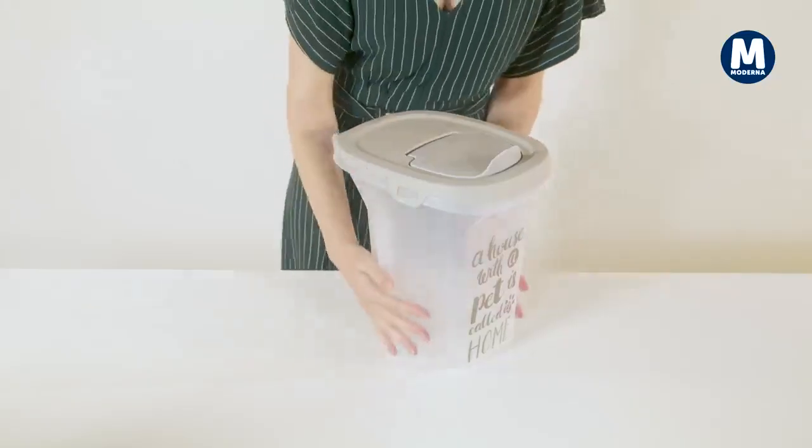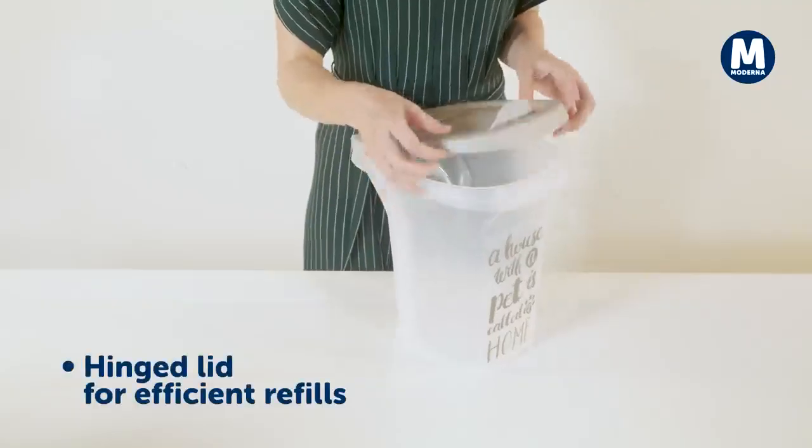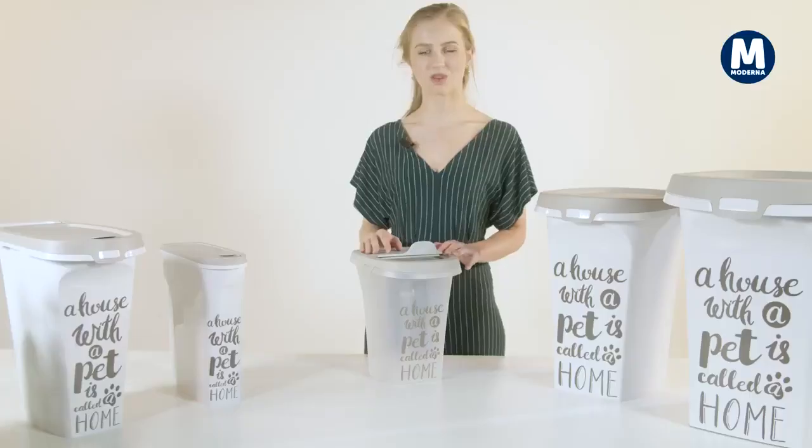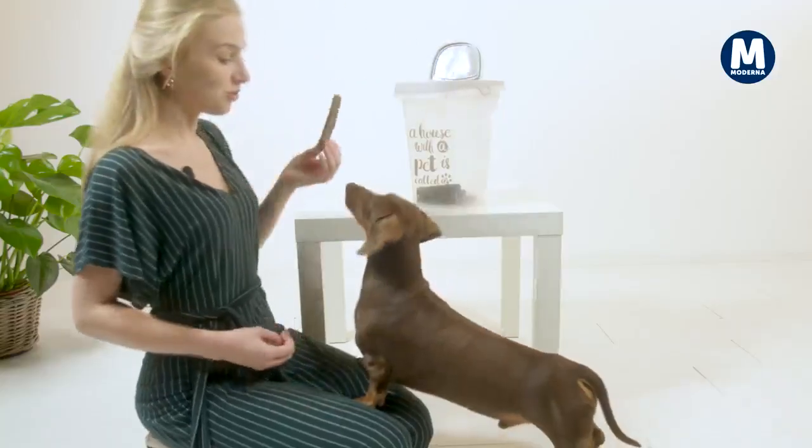The six liters has a wider base and also a handy grip on the back. A hinged lid is ideal for refills. If you want to reward your pet with a treat, you can easily pass your hand through the front hole and pick one out.